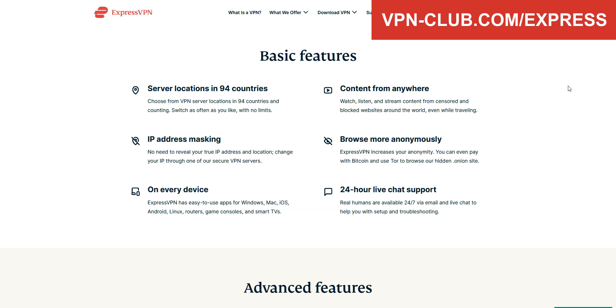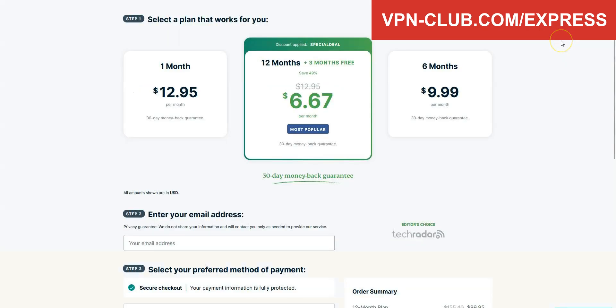Great speeds, no bandwidth limit, a zero-log policy. XproZPN is not free — it's a paid VPN — but it costs only a few dollars per month. With our link, you will take advantage of a 49% discount and 3 months free.